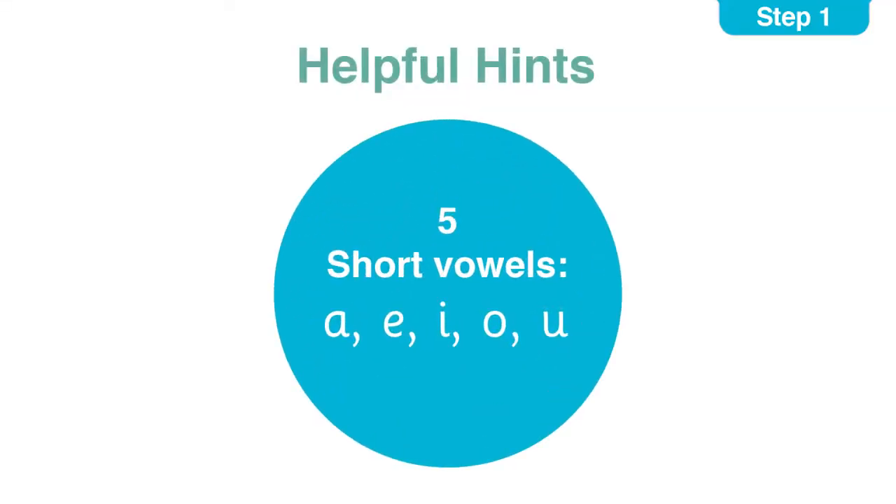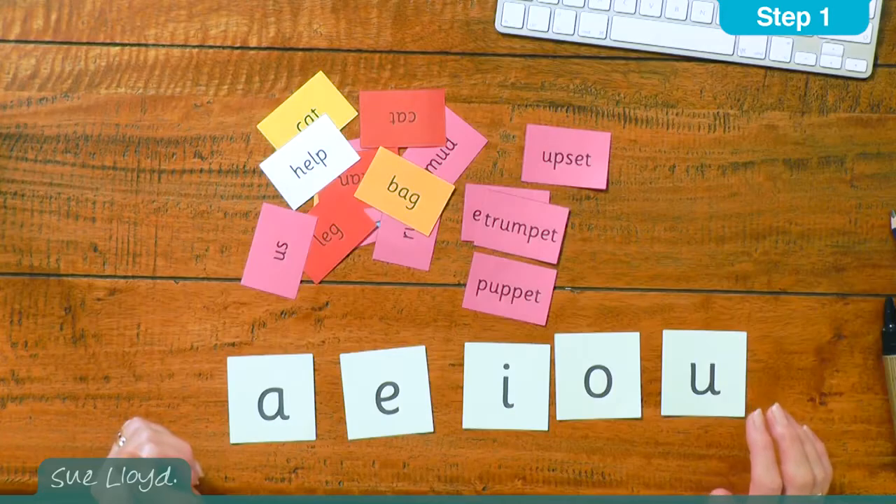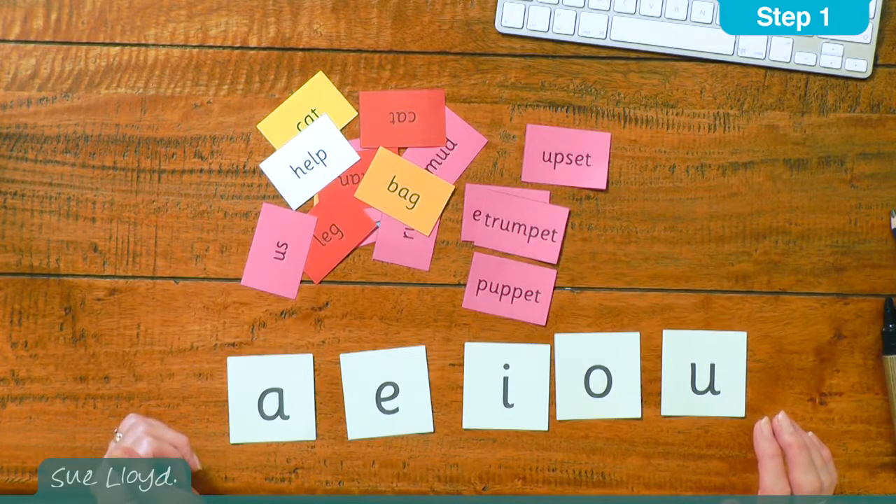For hint number five, the letter sounds a, e, i, o, u are known as short vowels, and it is worth telling the children that these are special letter sounds called short vowels. At this stage they will not mean a great deal to the children, but they become useful later on.